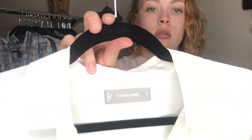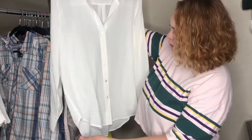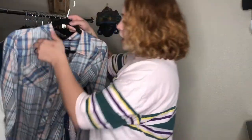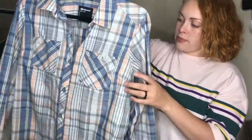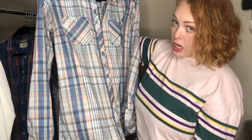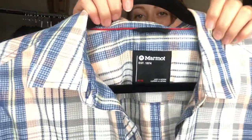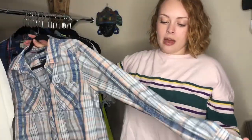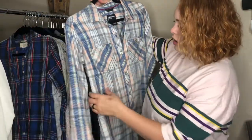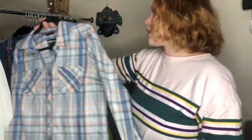Another brand I like selling: this is Everlane, size 6, silk button-down in an off-white color. Next we have this Marmot button-down — really pretty plaid colorway in a size medium. Marmot is an outdoor brand. It's got front pockets. I just thought it was a good fall basic, and it wasn't very expensive so I'm happy to pick it up.